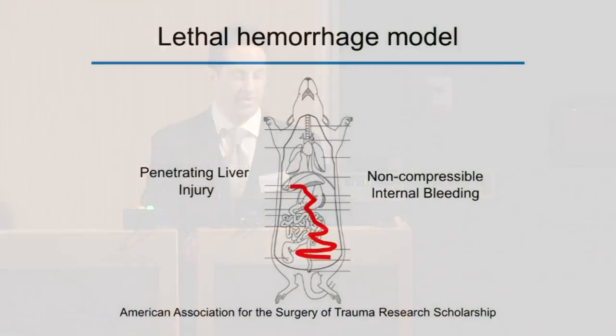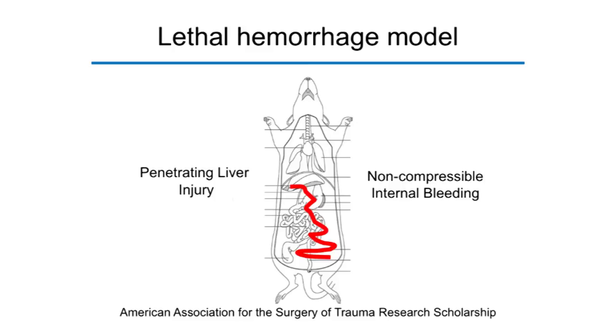Based on these encouraging findings, my lab assistant Jason Fritz and I developed a more severe hemorrhage model — a lethal bleeding model in rats consisting of a penetrating liver injury — to simulate the non-compressible internal bleeding responsible for many trauma-related deaths. Instead of vagus nerve stimulation, we administered the pharmacological cholinergic agonist nicotine to activate the neural circuit. This research was funded by the American Association for the Surgery of Trauma.